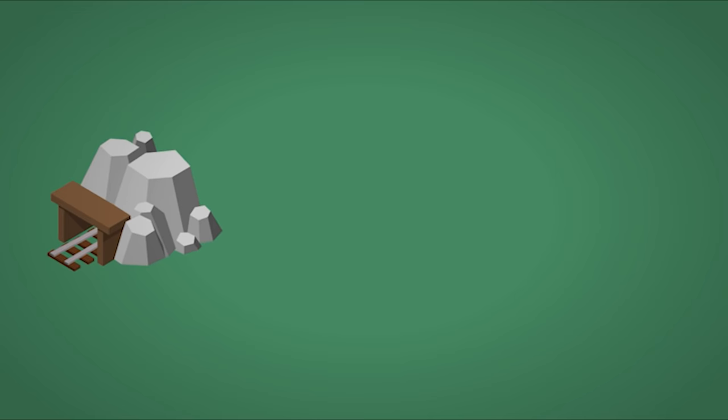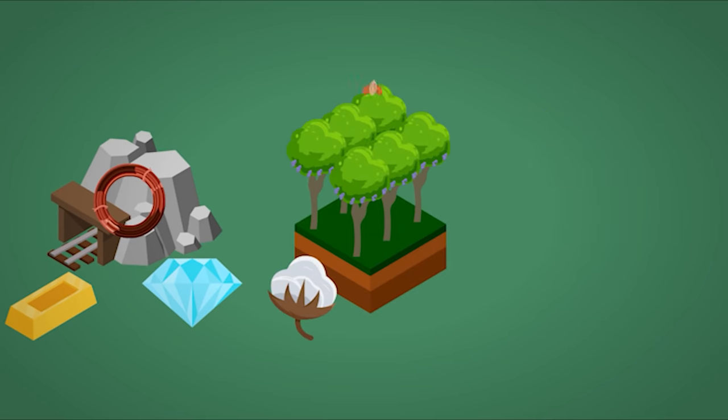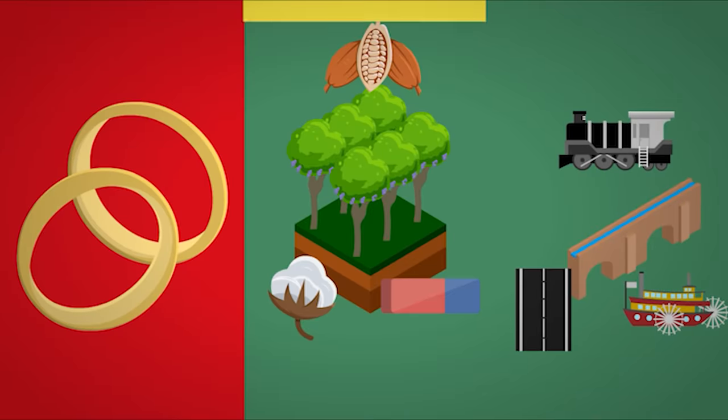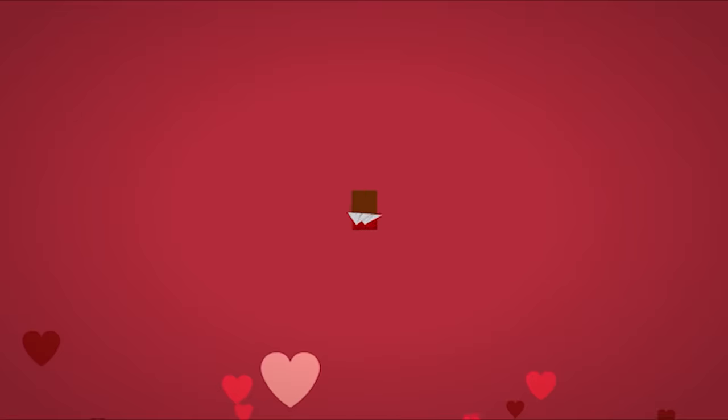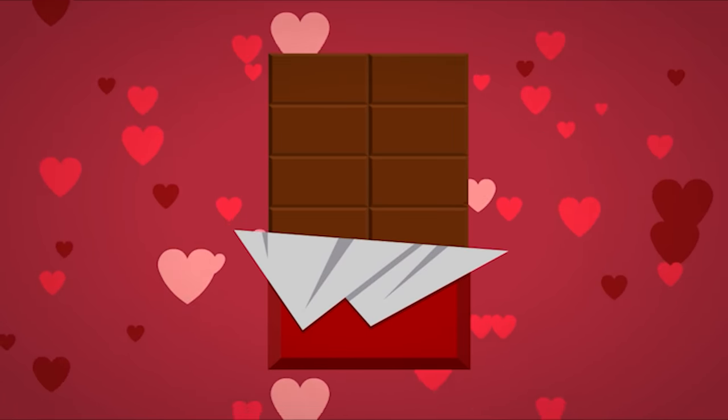Europeans set up businesses in Africa to exploit resources — mines to extract gold, copper, or diamonds; plantations to grow cotton, cocoa, or rubber; and infrastructure such as roads, railroads, and ports to transport materials to Europe. There, European factory workers would turn those materials into manufactured goods: gold for jewelry, cotton for clothes, and most importantly, turn cocoa into chocolate.